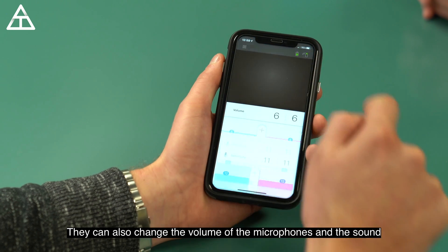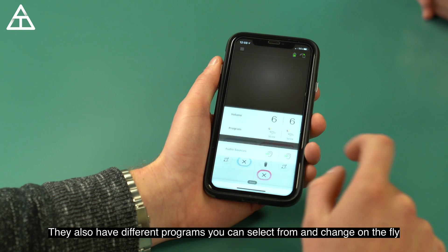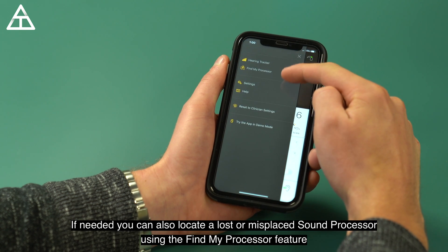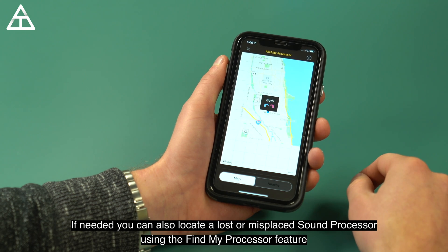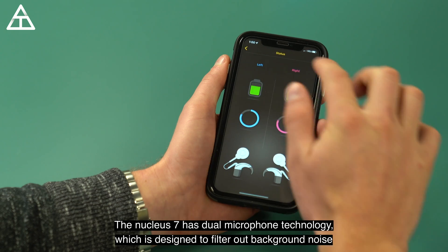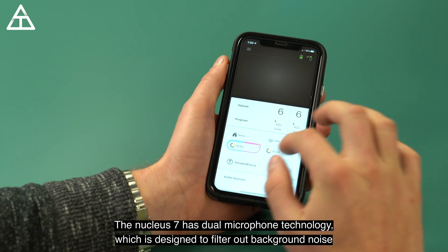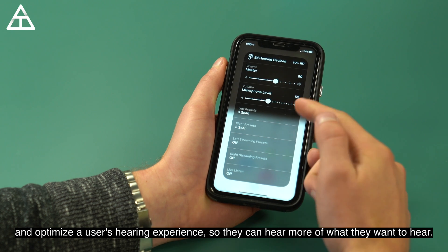Users can also change the volume of the microphones and the sound, and select from different programs on the fly. If needed, you can also locate a lost or misplaced sound processor using the Find My Processor feature. There's also a hearing tracker feature to receive audible and visual alerts of a coil-off event. The Nucleus 7 has dual microphone technology designed to filter out background noise and optimize the user's hearing experience.